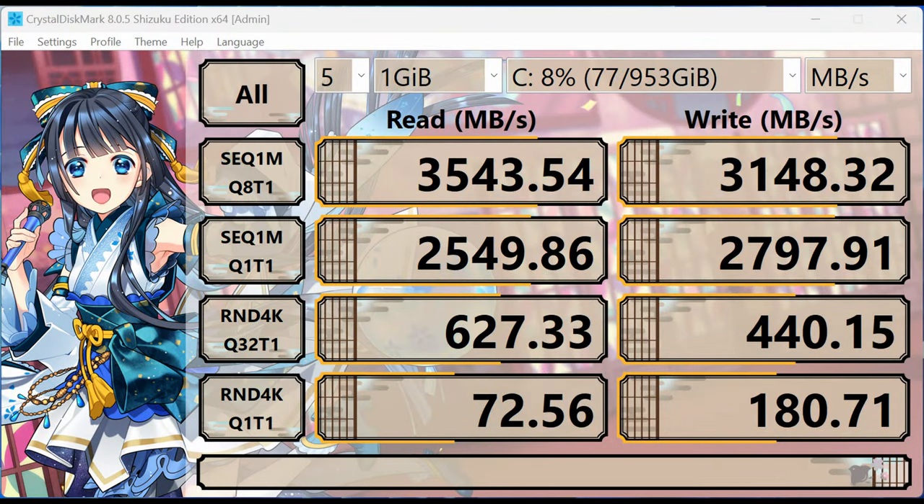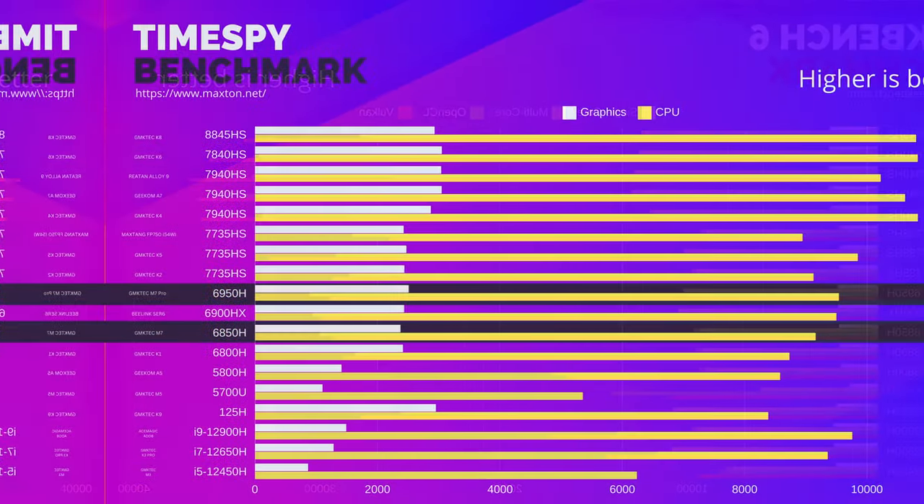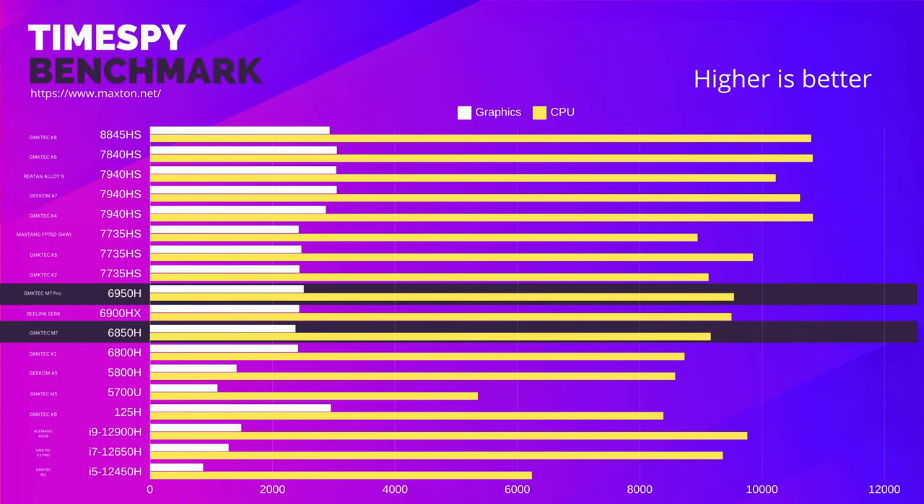Speed tests show that the SSD included is a PCIe Gen 3, which is pretty fast, but we would have preferred a PCIe Gen 4. Geekbench gives us some of the best numbers we've seen in stock from any of the Zen 3 Plus mini PCs that we've tested. And the same is true for Time Spy. It's still using the Radeon 680M integrated GPU, which can certainly play some games, but you may need to lower graphics settings for the more demanding titles.